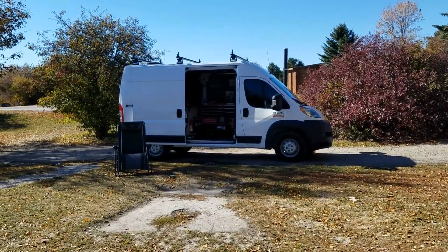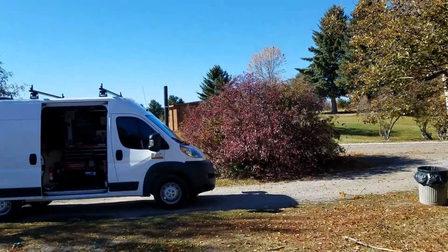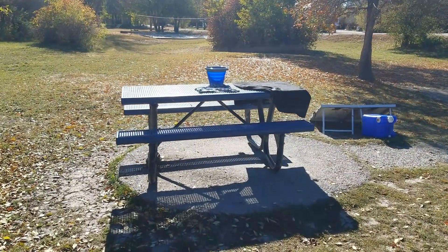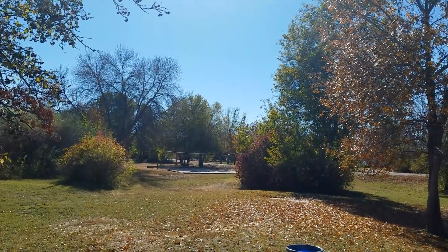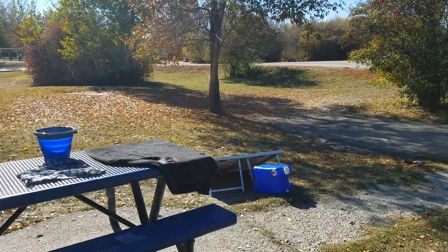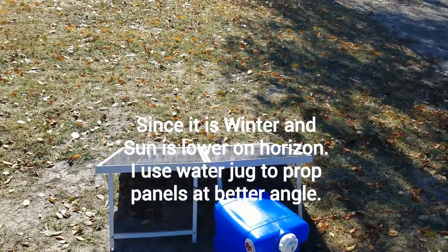Let me show you around. Here's my campsite. I've got a fire ring, trash can, porta potty. I'm drying some clothes out — drying my towel right here. Picnic table, volleyball court, there's some swings and stuff back there. Got my solar suitcase set out, getting a little bit in the shade — I'm going to have to move it again.